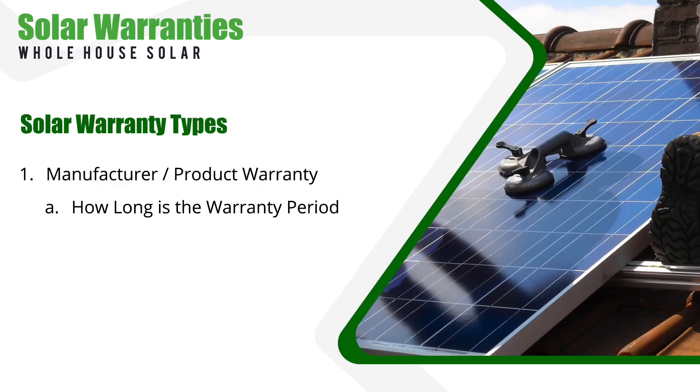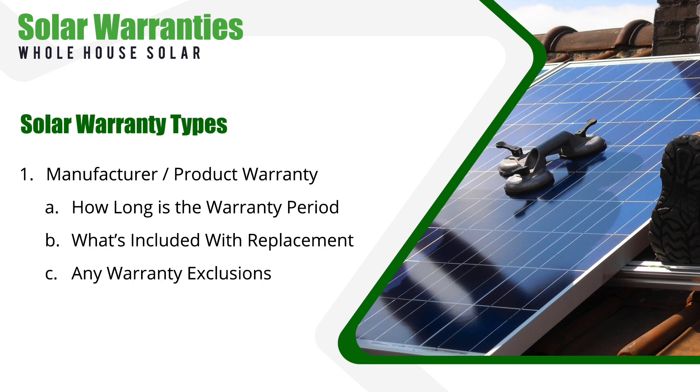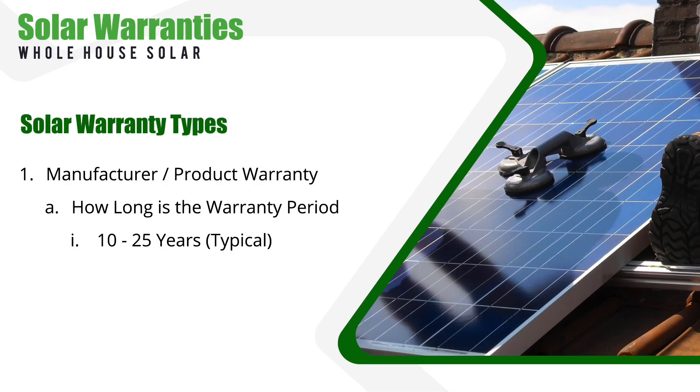When it comes to solar purchases, you have to keep three main things in mind. The first is how long is the warranty period. The second is what's included with replacement, and the third is what are the warranty exclusions. Product warranties typically range between 10 to 25 years depending on the manufacturer — a big range — so it's important to understand this before you make a purchase. Different components like the panels versus the battery may have different warranty periods, so be sure to get clear on what exactly is covered and for how long.